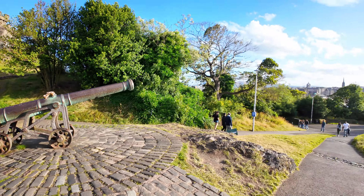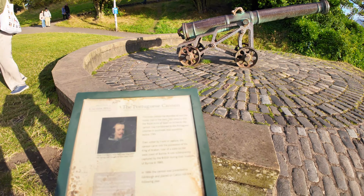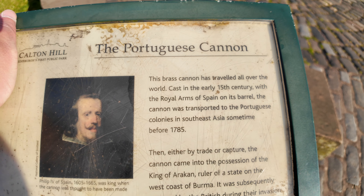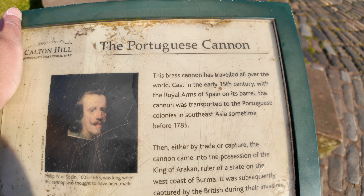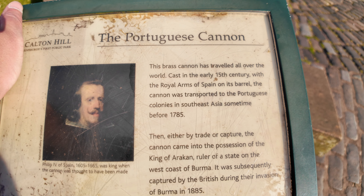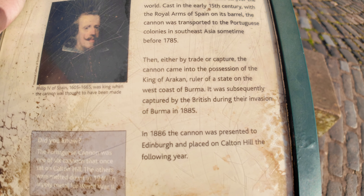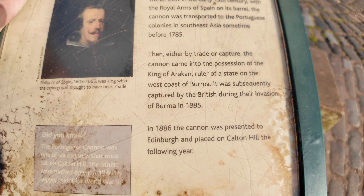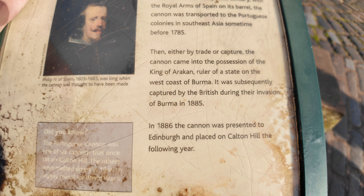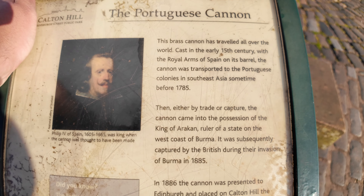Portuguese cannon at Calton Hill. Here is some information regarding the cannon. It's a brass cannon. It's travelled all over the world. It was cast in the 15th century. It was transported to Calton Hill in the year after 1886. There you go — there's some history for you.